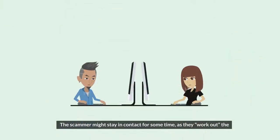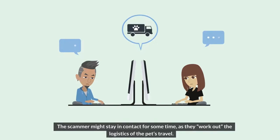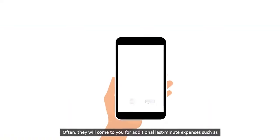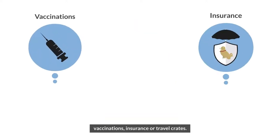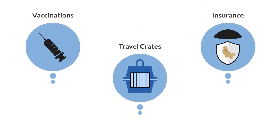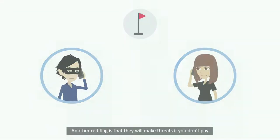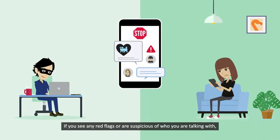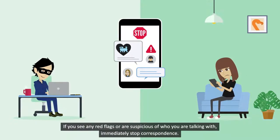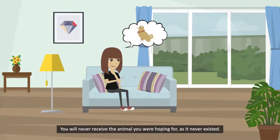The scammer might stay in contact for some time as they work out the logistics of the pet's travel. Often they will come to you for additional last-minute expenses such as vaccinations, insurance, or travel crates. Another red flag is that they will make threats if you don't pay. If you see any red flags or are suspicious of who you're talking with, immediately stop correspondence. You will never receive the animal you were hoping for, as it never existed.